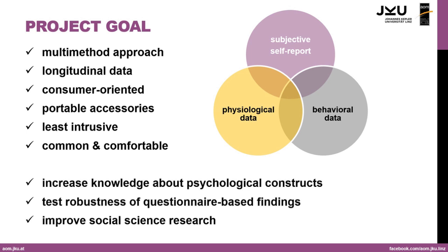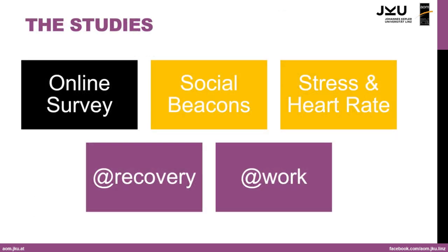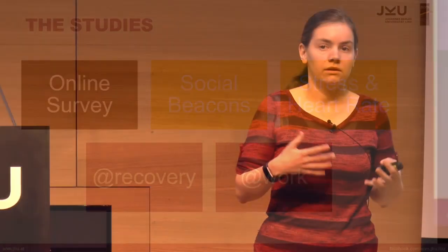We went for rather common things like bracelets or watches that can be worn quite easily. We have five study blocks in our project, and I will focus on the two yellow ones, which are more about testing the validity of the variable data results. The last two are our field studies, and I will quickly walk you through each of these.